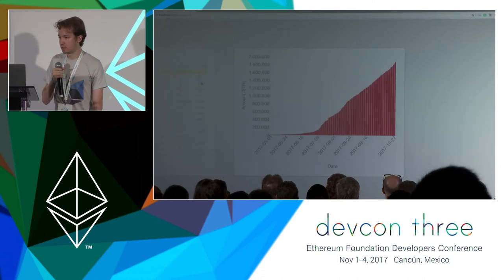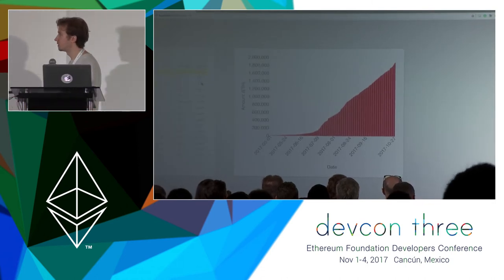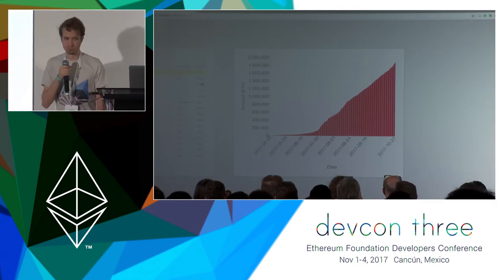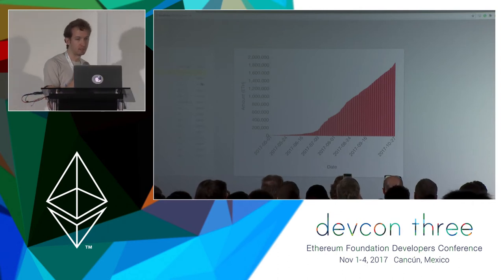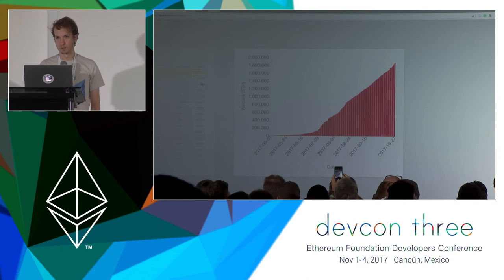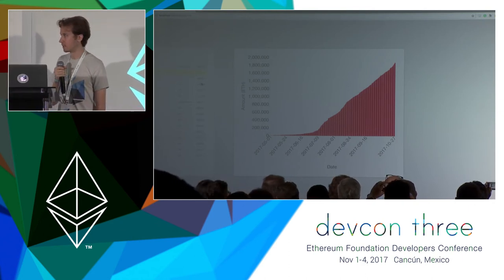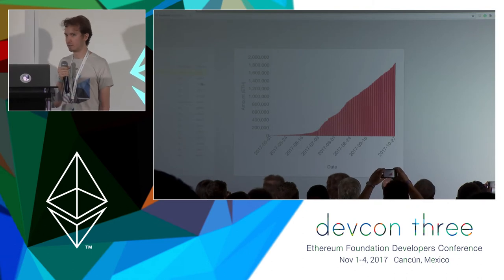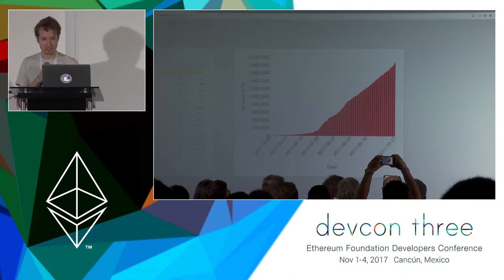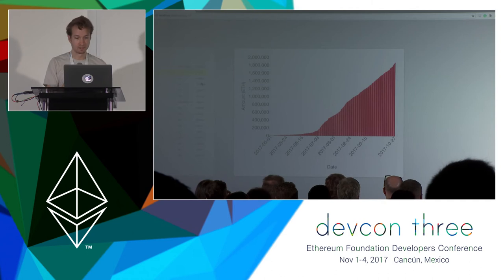This graph shows the total transaction volume since the beginning of May, in Ether. When the snapshot was taken at the end of October, there was a total of about 1.8 million Ether traded through the EtherDelta smart contract, and this is really a testament to not only EtherDelta's success but really the explosion of the token economy in Ethereum. You can really see June and July — that's when I would say the ICO craze really started.